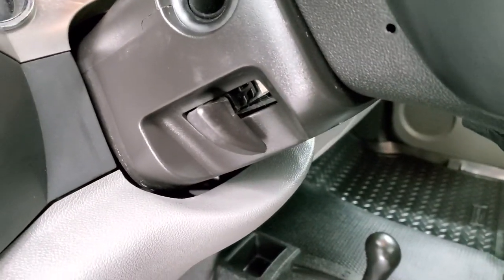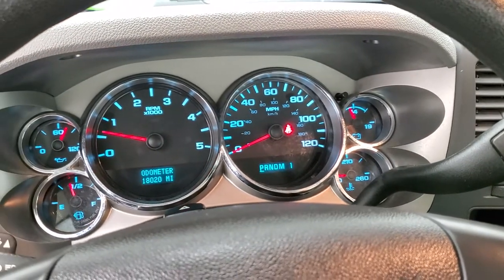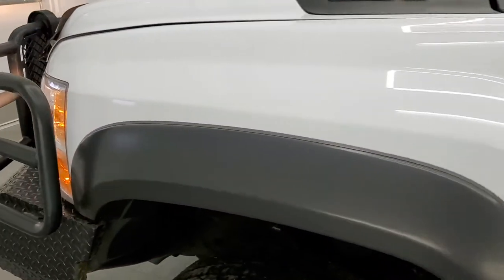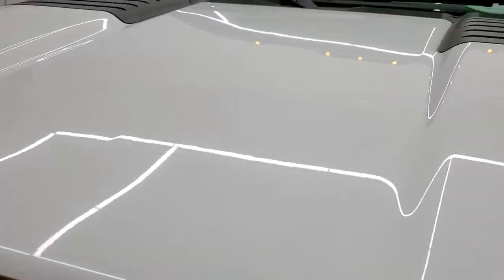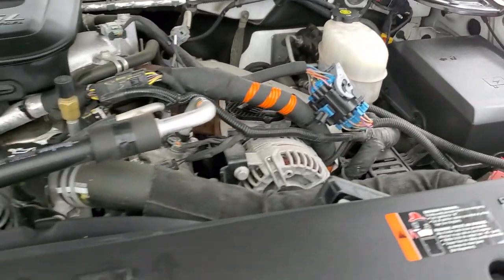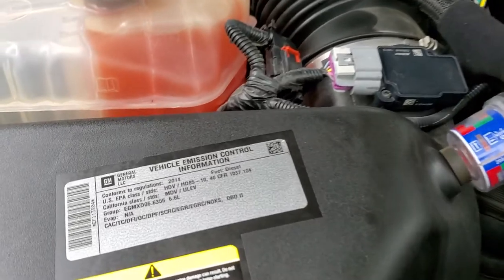We'll start it up and take a look under the hood. Starts right up — no check engine lights or anything like that. I would personally like to thank you for checking out the video today, and hopefully from this HD video you will have been able to tell just how clean this truck is all the way around, inside and out. Under the hood, it's the 6.6 liter Duramax diesel with the LML motor — 397 horsepower — and it's very clean and runs very smooth.